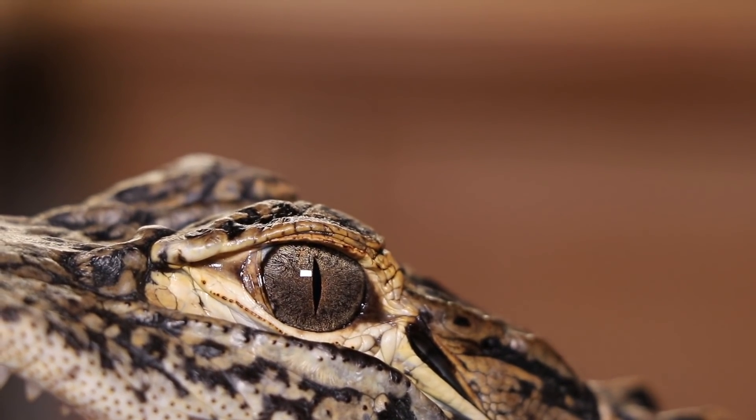The nictitating membrane is used as a pair of goggles underwater and also protects the eyes from debris. Now, some people say if you're attacked by an alligator or crocodile, you've got to poke him in the eyes — but the thing is, he's got an armored eyelid, and the eye itself sinks an inch and a half into the eye socket. It's well protected, so you're wasting your time.